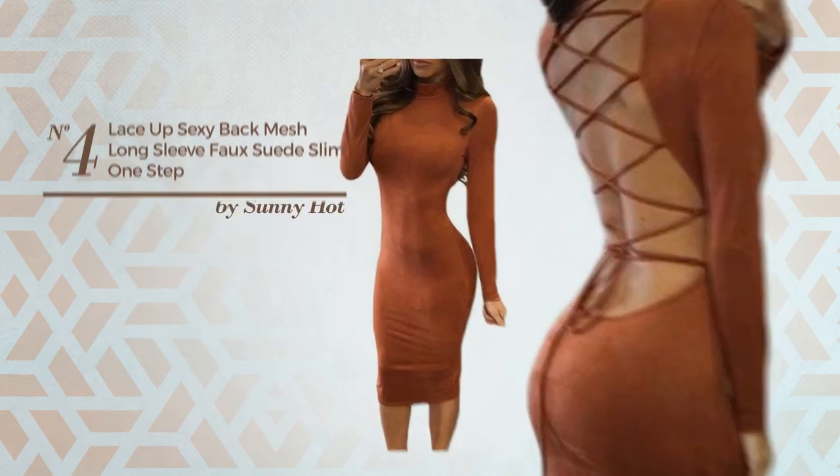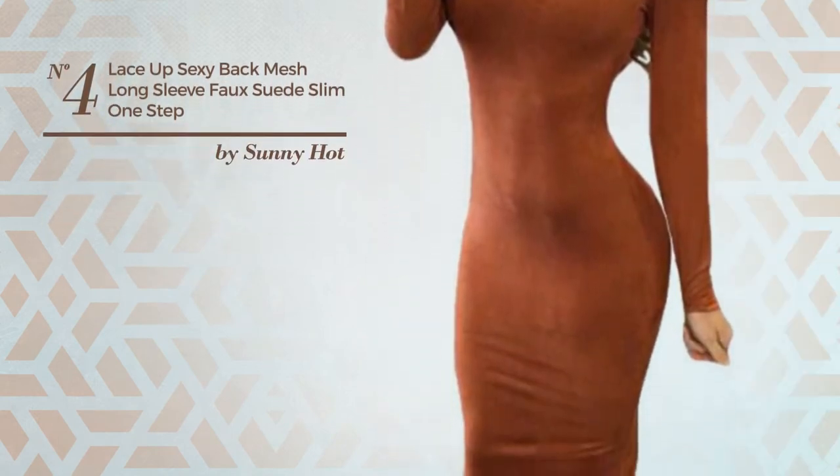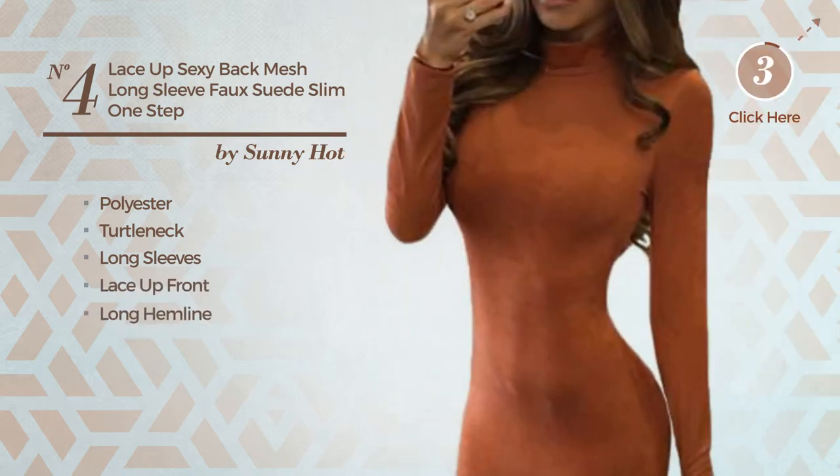Number four: an all-autumn knee-length slim dress featuring a solid look, made of stretch polyester. This dress includes a turtleneck, long sleeves, lace-up front, and long hemline. Available uniquely in this color.